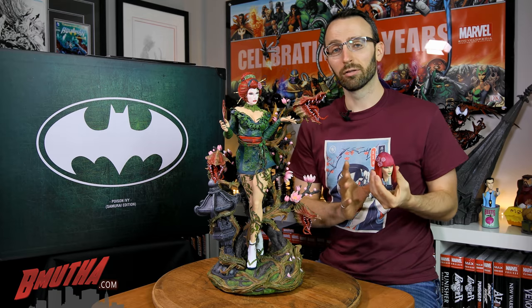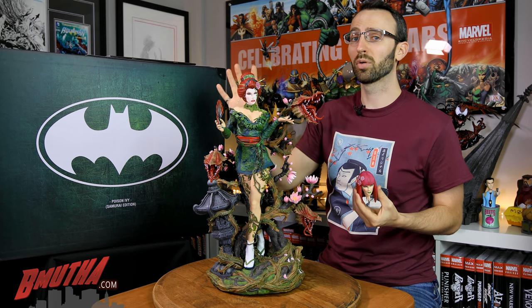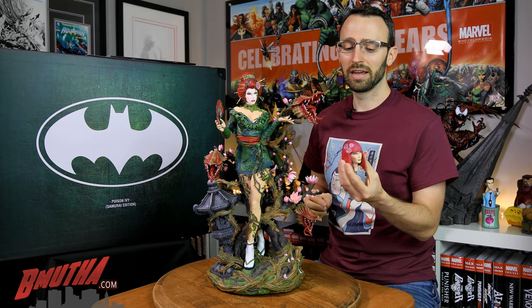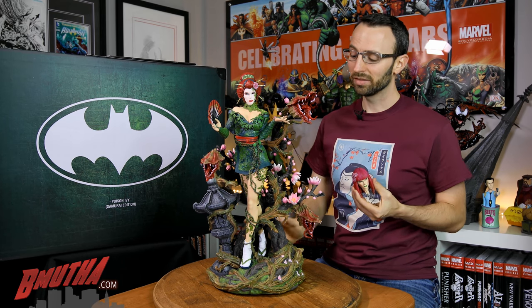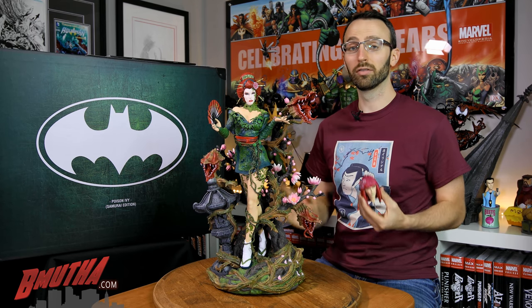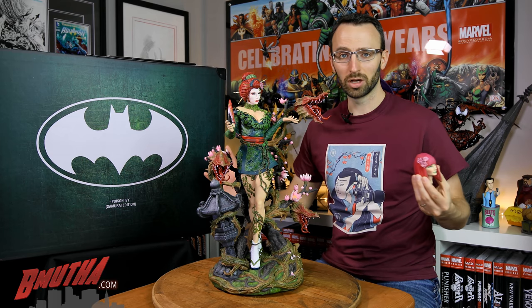Before this thing arrived I knew it was going to be the geisha portrait for me, and it probably still will be — but the alternate one has me thinking twice now that I see it in hand. Paint-wise, the base is not quite as good as what they showed at Singapore Comic Con, but still very, very good. Poison Ivy herself is a top-end paint job — nothing to complain about at all.